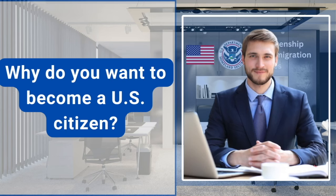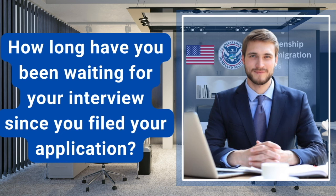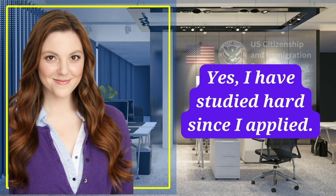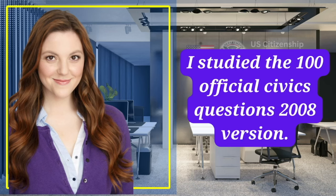Why do you want to become a U.S. citizen? I want a better life for my son, and I really want to vote in the next election. How long have you been waiting for your interview since you filed your application? I have been waiting for around three months. Have you studied for the civics test? Yes, I've studied hard since I applied. What version of the civics test did you study? I studied the 100 official civics questions, 2008 version.